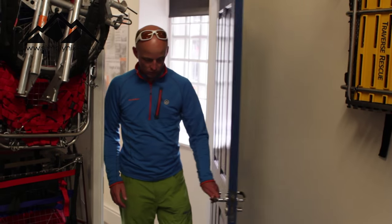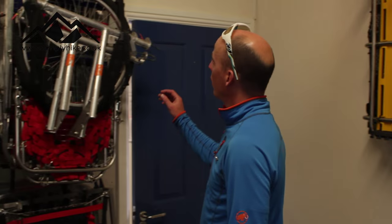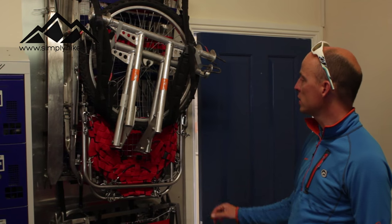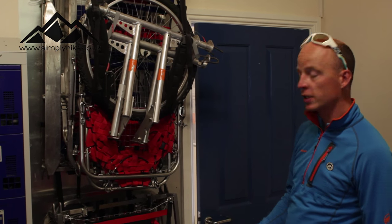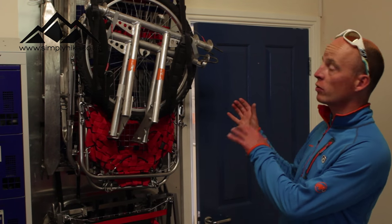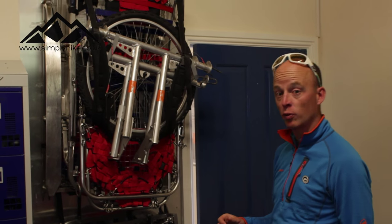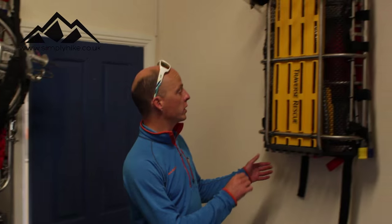In our kit store, these are our Bell stretchers — we have two of them, our heavy-duty carrying stretchers. We've got wheels that fit to both of them. They come in two halves, so the main thing is to remember to take both halves on a rescue, or it can be a bit embarrassing. We've then got a lighter weight stretcher.